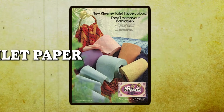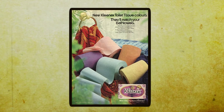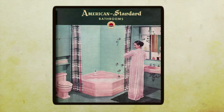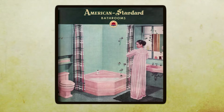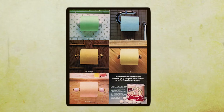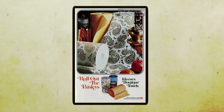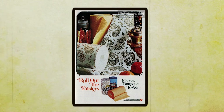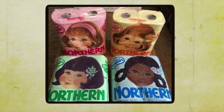Colored toilet paper — now here's a trend that really added shades outside of brown to the bathroom. Back in the swinging 70s, even our toilet paper had to match the color scheme. Imagine walking into a bathroom and being greeted by rolls of toilet paper in vibrant hues like pink, blue, or even green. It was like a party in the powder room, and people went wild for this quirky trend.